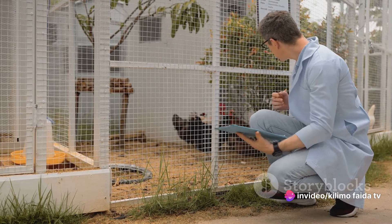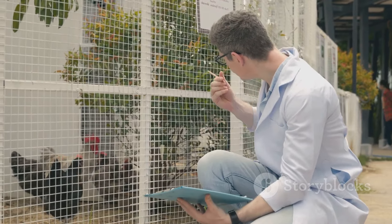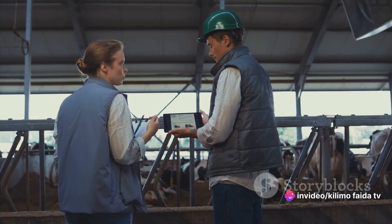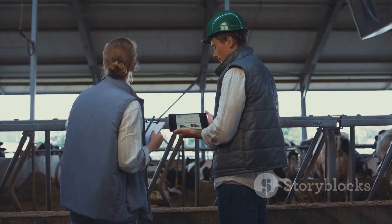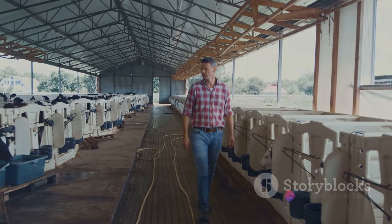That's where the role of a veterinarian comes in. A veterinarian can accurately diagnose the disease affecting your chickens, advise on the best course of treatment, and provide helpful tips on how to prevent future outbreaks. Remember, every chicken disease has its own unique treatment protocol. So when in doubt, always consult with a professional. Not only will this ensure that your chickens receive the best possible care, but it also minimizes the risk of administering incorrect or harmful treatments.